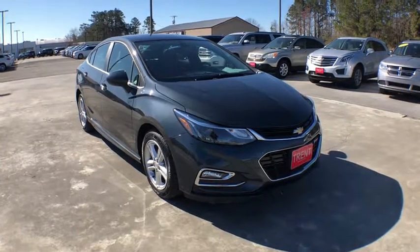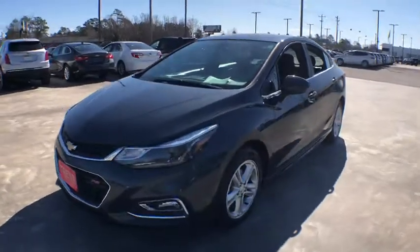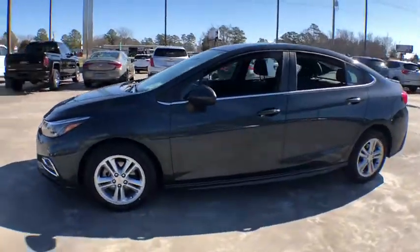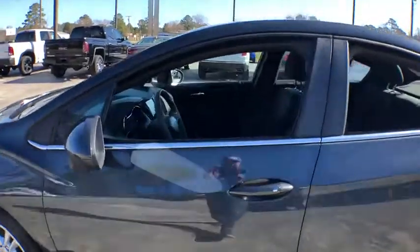Take a ride in the 2017 Chevrolet Cruze. The Cruze Blueprint calls for more than you'd expect. This vehicle has less than 40,000 miles. Here are some of this vehicle's great options.